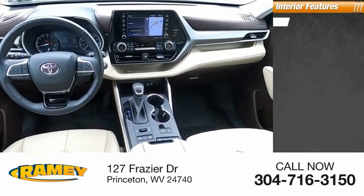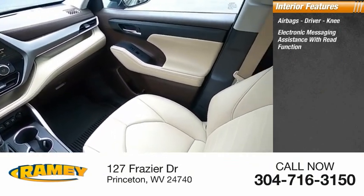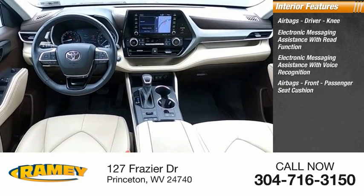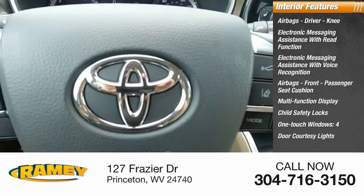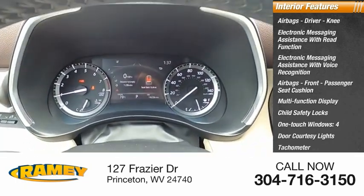Inside you'll find airbags — driver and knee — electronic messaging assistance with read function, electronic messaging assistance with voice recognition, airbags for the front passenger seat cushion, multifunction display, child safety locks, one-touch windows, four-door courtesy lights, tachometer, and passenger airbags with occupant sensing deactivation.